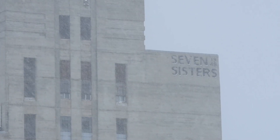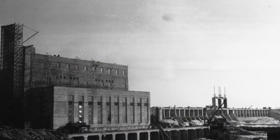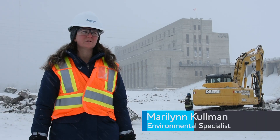The Seven Sisters Generating Station started construction in 1929, and at that time the environmental regulations were very different from what they are today. Today there's much more consideration for fish and the environment.